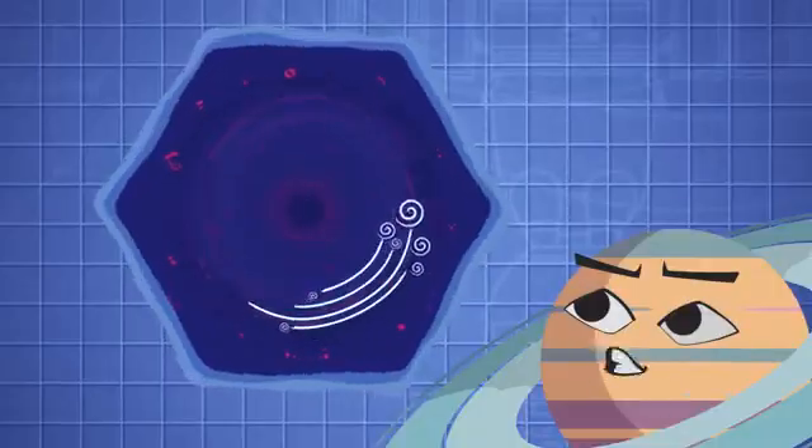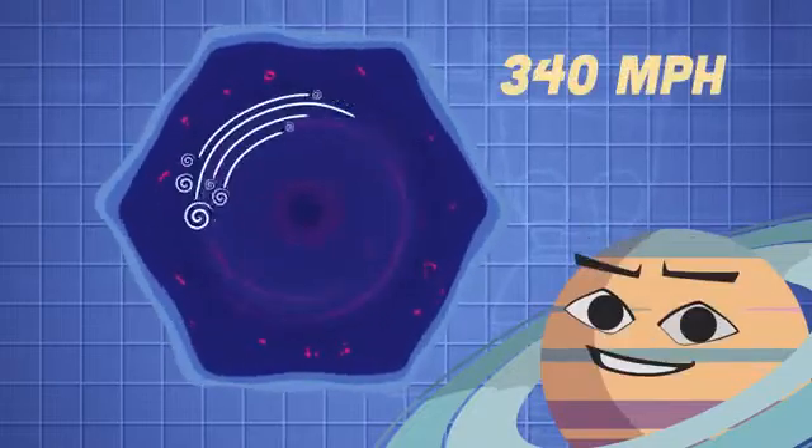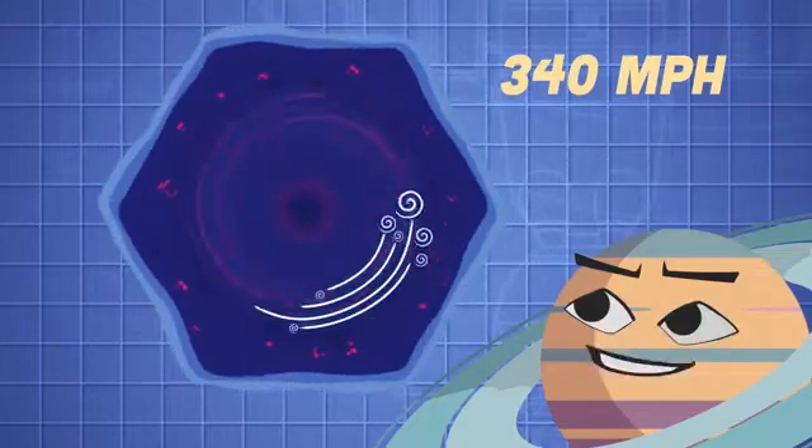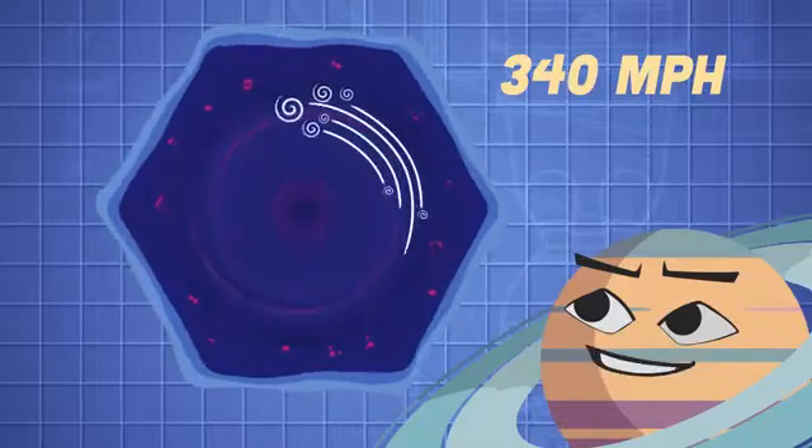Wind speeds at the inner ring are moving ultra-fast, about 340 miles per hour as they pass. The clouds at the very center of the pole are spinning rapidly, almost twice as fast as Saturn itself.